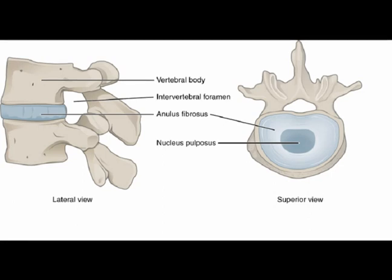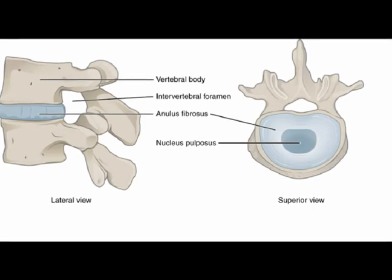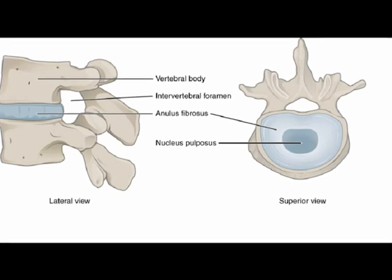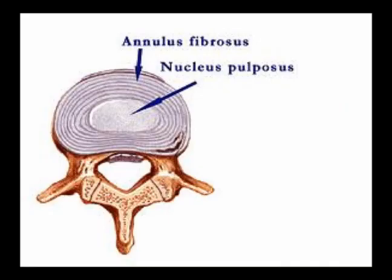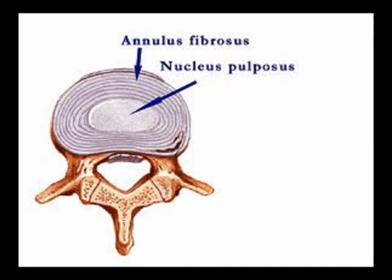The nucleus pulposus, often abbreviated to NP, is the innermost component. It is avascular and comprised largely of water, and also contains cartilage cells and collagen fibers. It is gel-like with the consistency of toothpaste. It contains proteoglycans, which attract water to support the disc's structural integrity. The annulus fibrosus fibers are arranged in alternately oriented concentric ring layers, which contribute to the tensile strength of the annular ring.